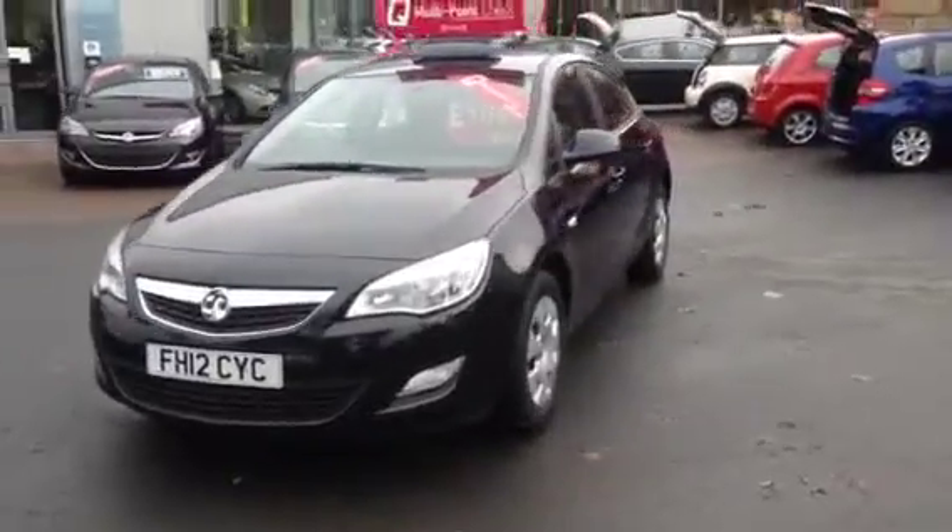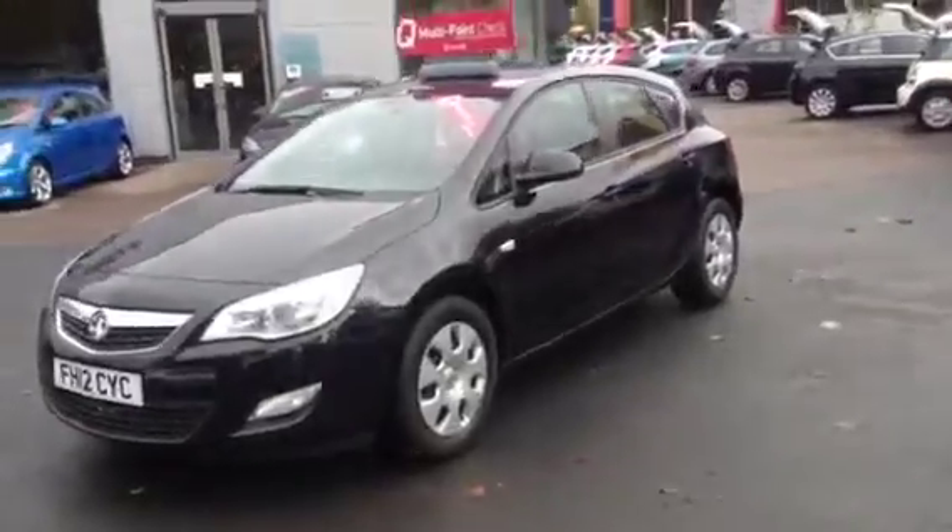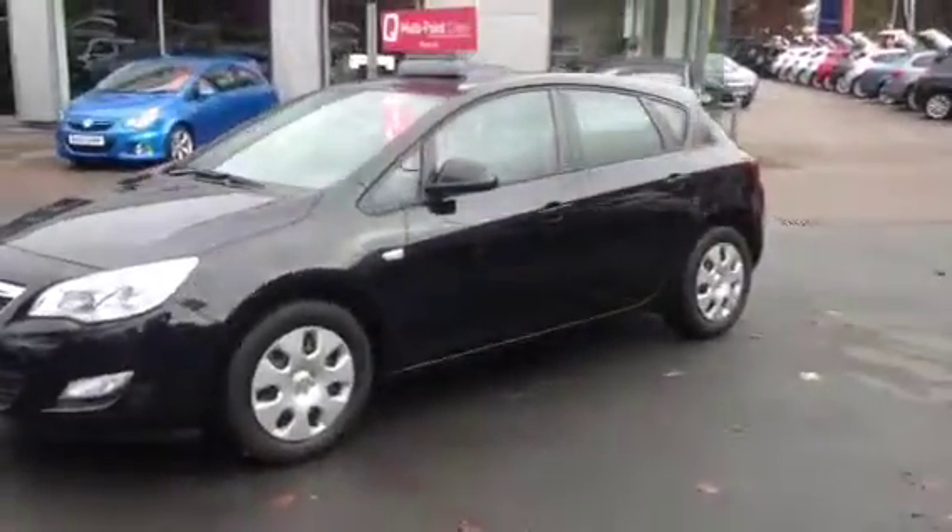Welcome to Bayless Vauxhall. I am presenting a Vauxhall Astra 1.7 CDTI exclusive, finished in carbon flash.